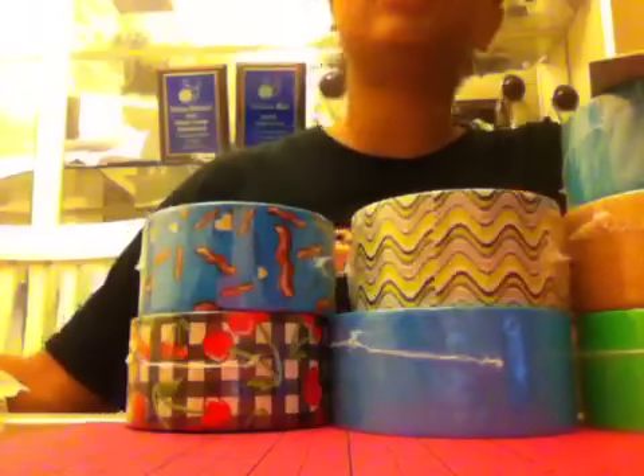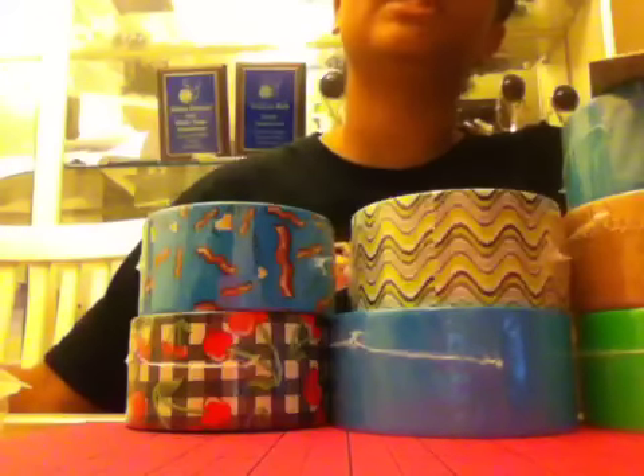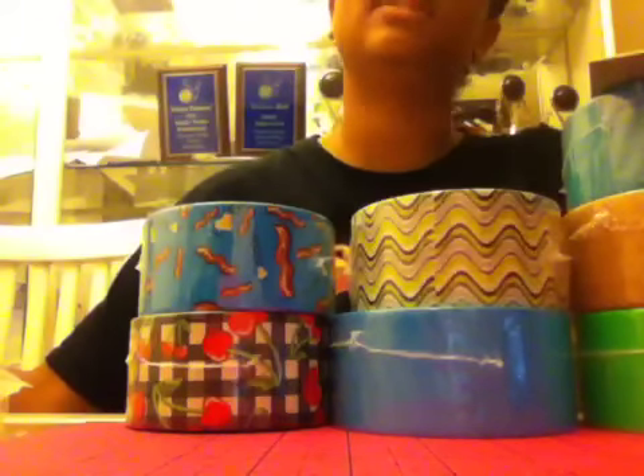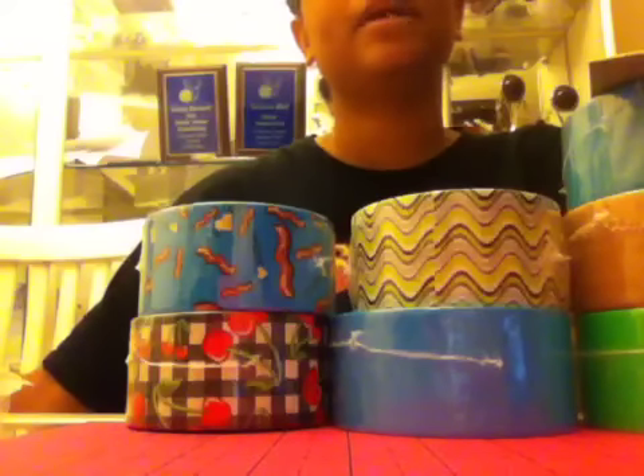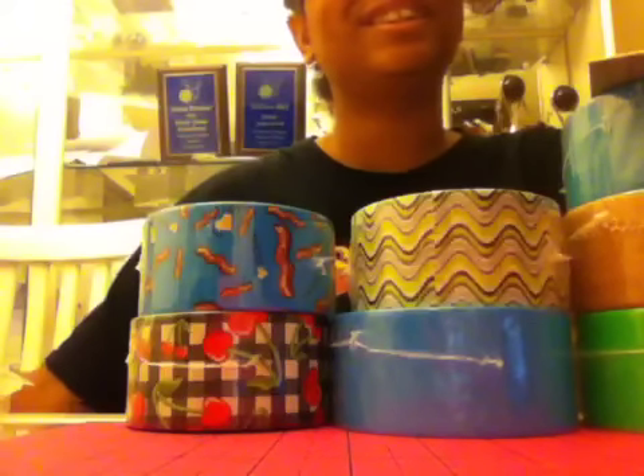So yeah, this all came out to $62.07. It destroyed my life when I walked up to that counter and had to pay that money. But yeah, that's how much it was. Thanks for watching guys, see ya!